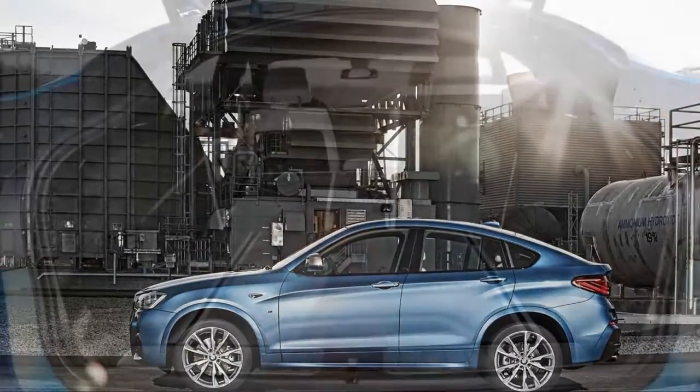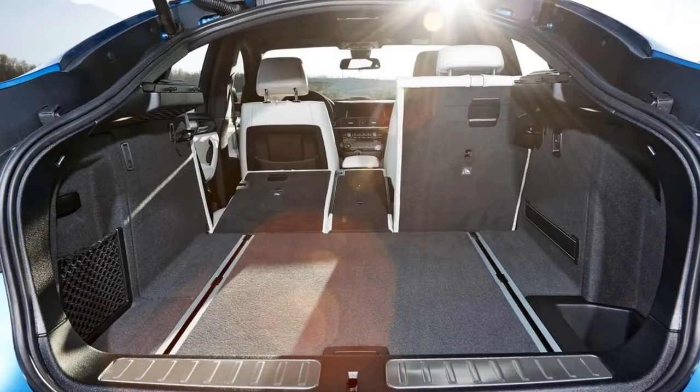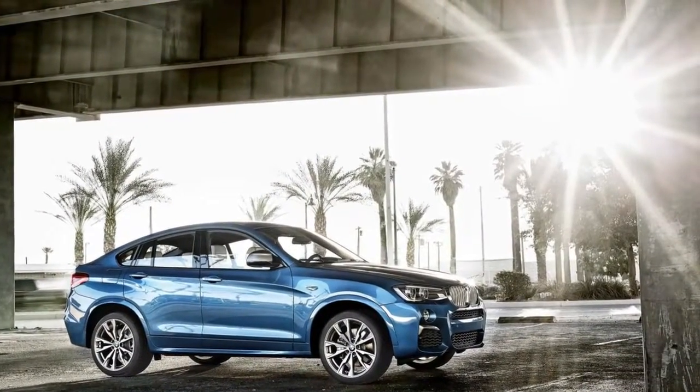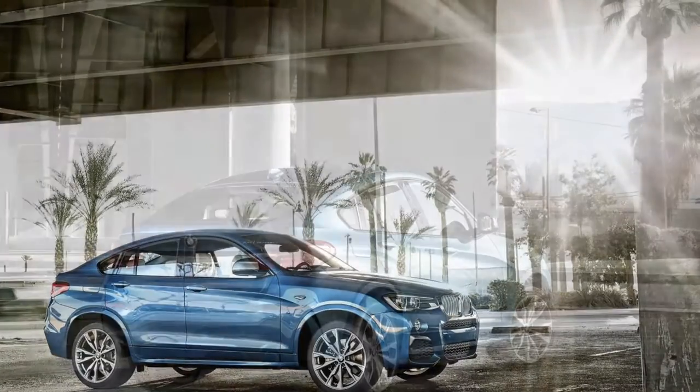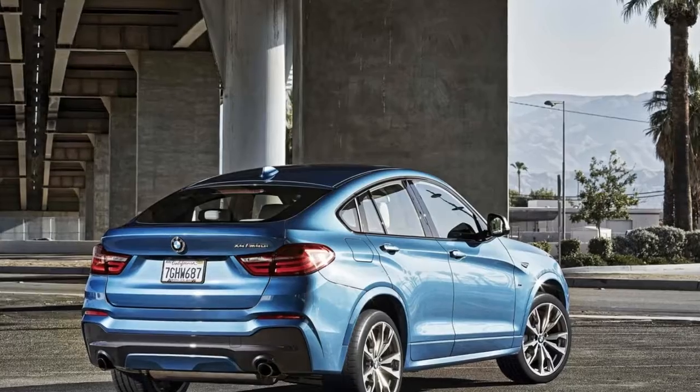The X4 comes well equipped from the factory. A small number of options can keep it reasonably priced, including adaptive suspension at $1,000 and an M Sport package with sport buckets, aggressive looks, and better wheel options at $1,700.